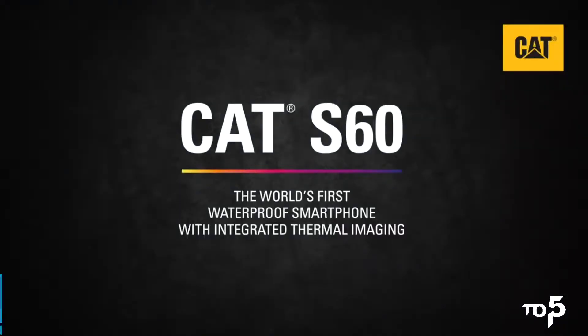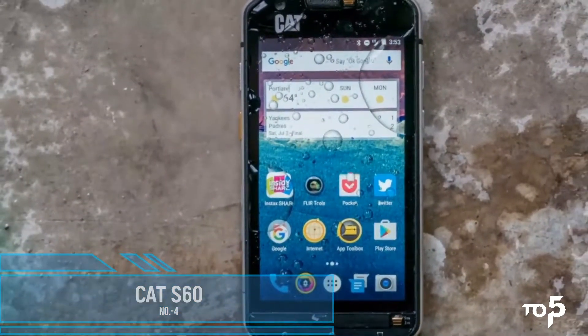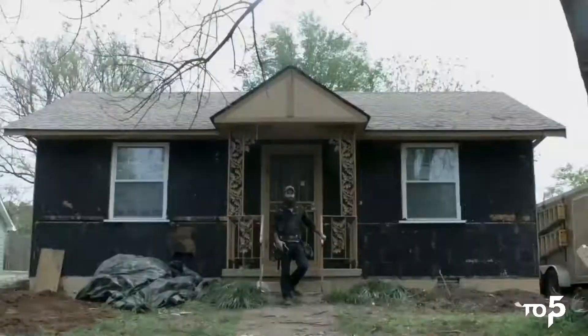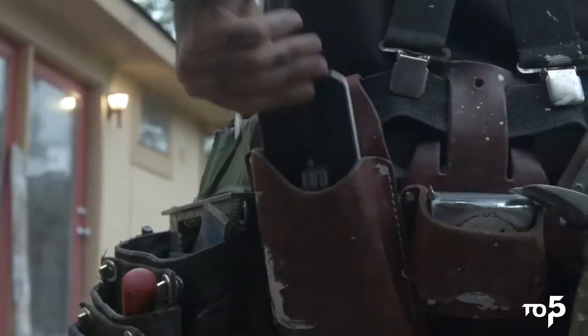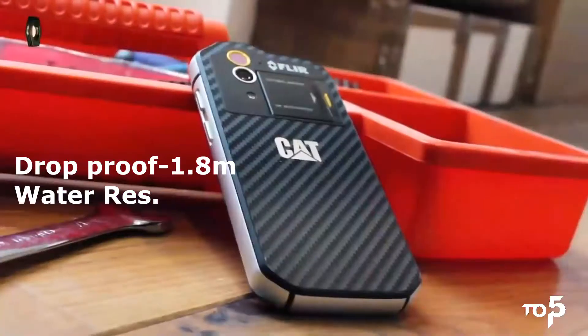At number 4 we have the Cat S60, the world's best rugged smartphone. If you are a wildlife survivor you should have this in your pocket because it can save your life. It is drop proof to 1.8 meters, waterproof to 25 meters, and dust resistant as well.